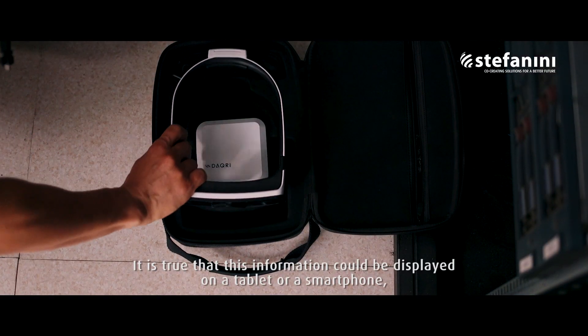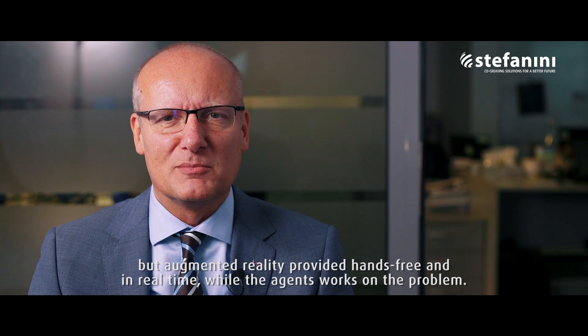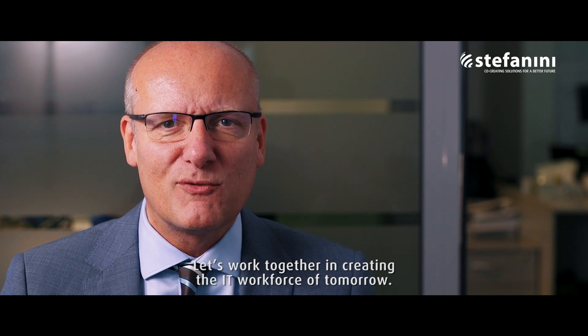It is true that this information could be displayed on a tablet or a smartphone, but augmented reality provides it in 3D and in real-time while the agent works on the problem. We at Stefanini are already on this path. Let's work together in creating the IT workforce of tomorrow.